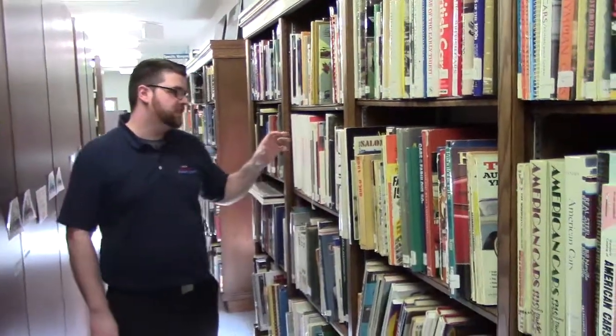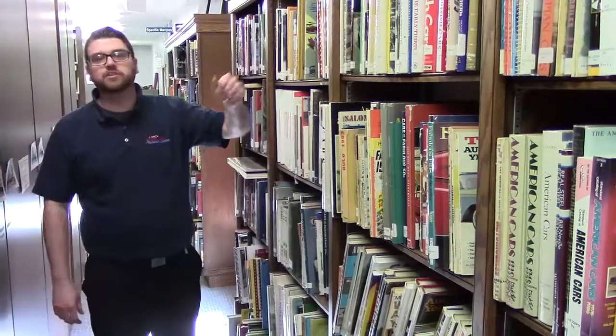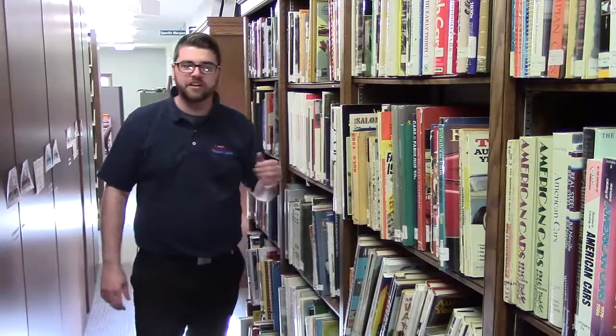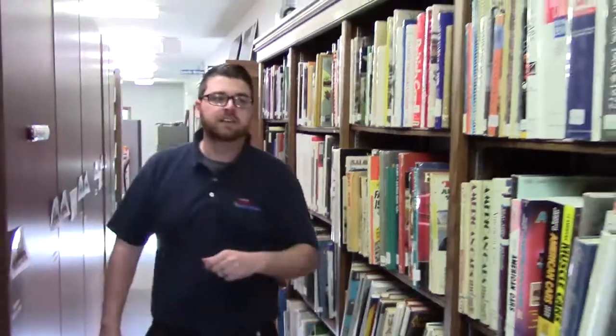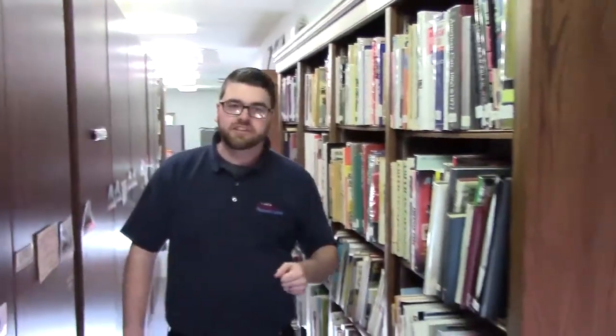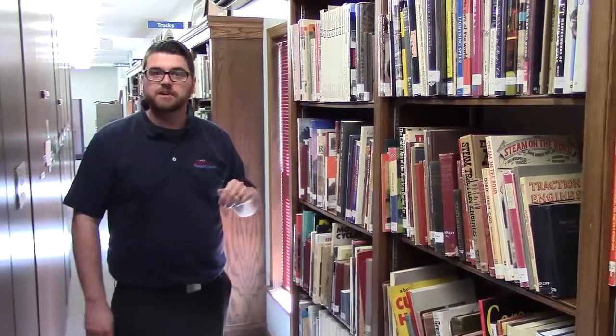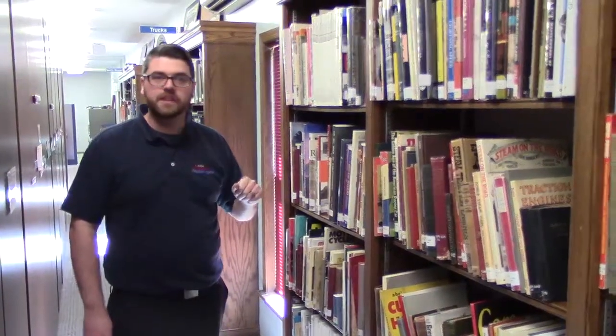Our next section is more compilation books covering things like British cars, cars from the 50s, cars of the 40s, American trucks, and things like that — which then leads us into our truck section. Over here we have our two-wheeled vehicles covering motorcycles, scooters, and mopeds. We have books on specific manufacturers such as Vespa, Indy, and Harley Davidson.